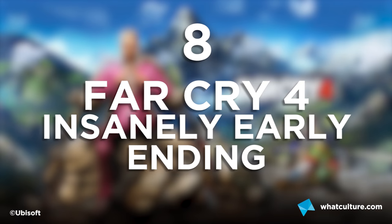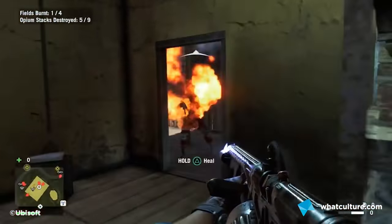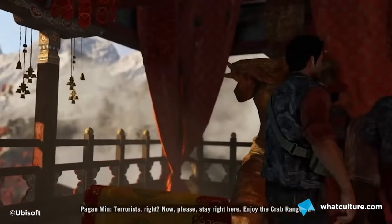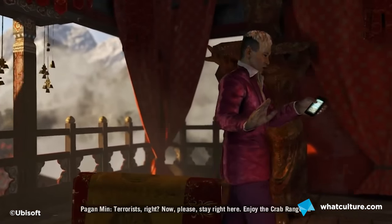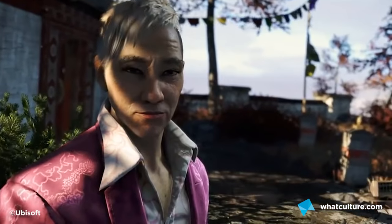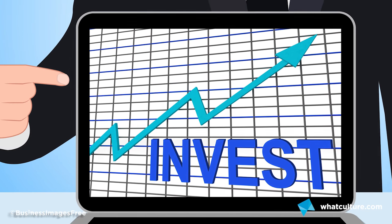Number 8: Far Cry 4's Insanely Early Ending. The villains of recent Far Cry editions have been very memorable — first the insane Vaas, and next the even more insane Pagan Min. In number 4, right at the beginning, Pagan Min leaves you alone in a room, and if you really do heed his words and stay put to enjoy the Crab Rangoon as he suggested, get this — he actually comes back. He then delivers major spoilers you're not supposed to know till much later in the game. Finished in 15 minutes? Best money spent ever.